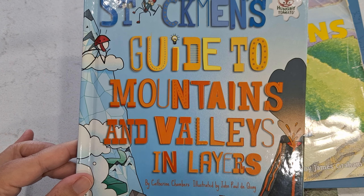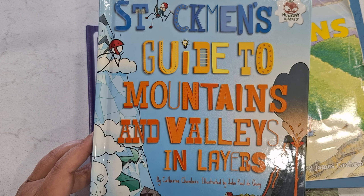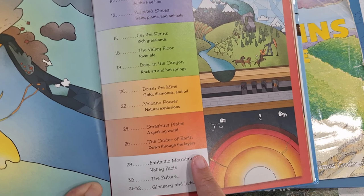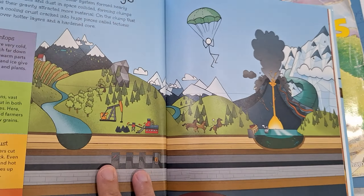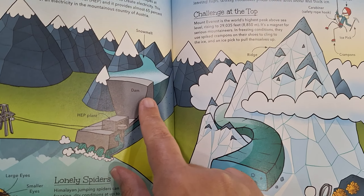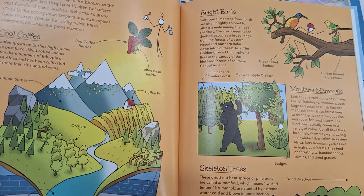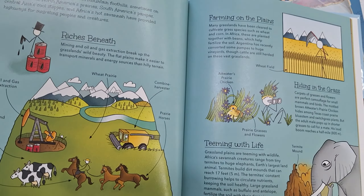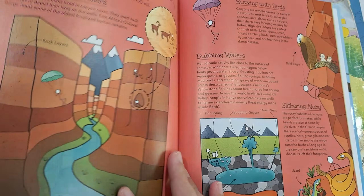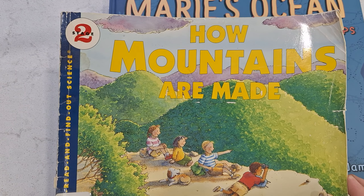The next book is called 'Stickman's Guide to Mountains and Valleys in Layers.' This is a more in-depth book — it has lots of words and is definitely not strictly for first graders. You'll have to read it to your kids. What I like is that it goes through all of the layers of a mountain all the way to the earth's center. The illustrations are very colorful, though there are a lot of words in small print. I like all the vocabulary — it tells you what peaks are, what valleys are, and discusses things you can find inside a mountain like precious gemstones. It also talks about the earth's crust, the earth's center, and how volcanoes are formed.